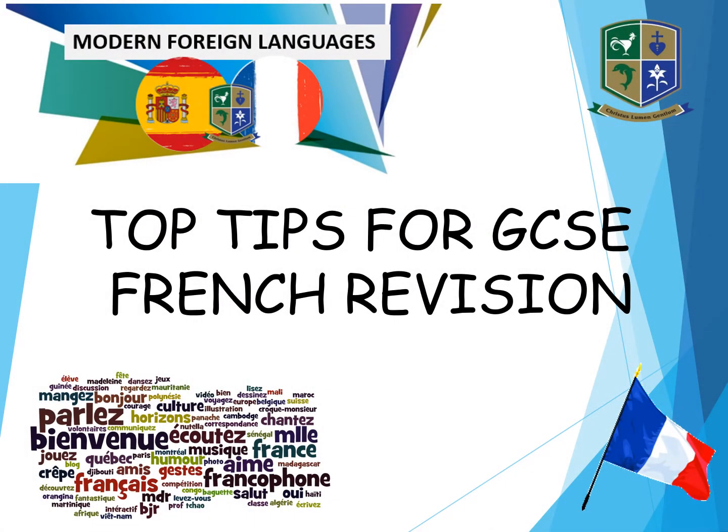Bonjour, salut, hi guys, welcome to my top tips for your GCSE French revision.